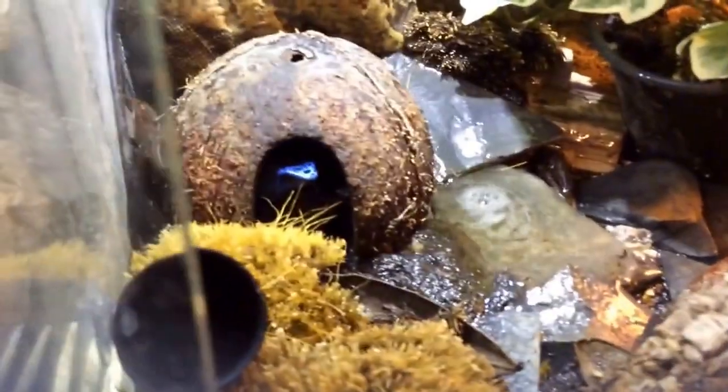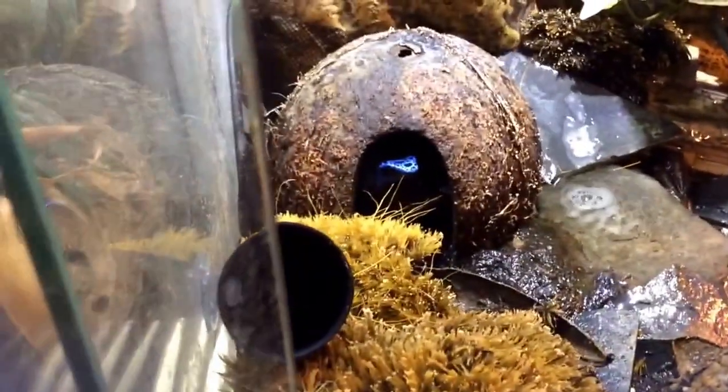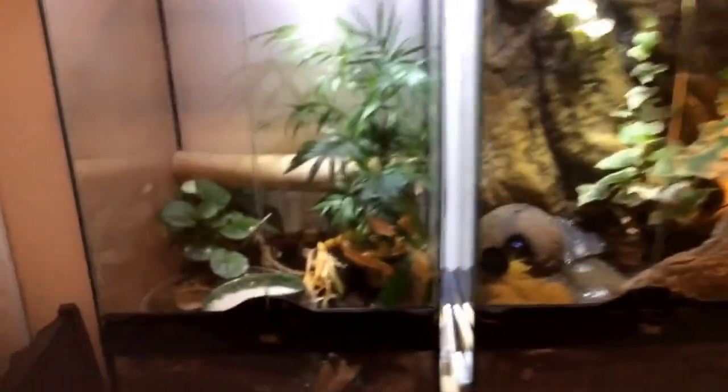Over here are my Dendrobates, also known as tinctors. Common name is Blue River dart frogs from the Amazon. I have a male and a female — the female is still gravid, hasn't produced any tadpoles or laid any eggs yet. There's a Zoo Med waterfall in the back. These are both 12x12x18 Exo Terra tanks. I'm looking forward to picking up another four of these at the Expo.